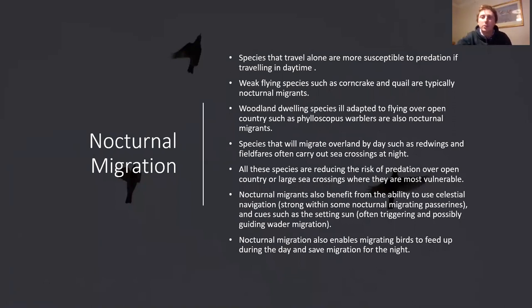Nocturnal migration is very much a thing. Warblers, chats, and some species doing the over-sea part of migration try to do that by night rather than daytime. Why? First of all they're less likely to be predated. A lot of these species are relatively weak flyers, woodland-dwelling species like willow warblers that fly by themselves, making them very susceptible to predation by peregrines, merlins, sparrowhawks.